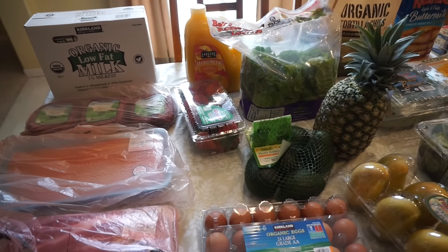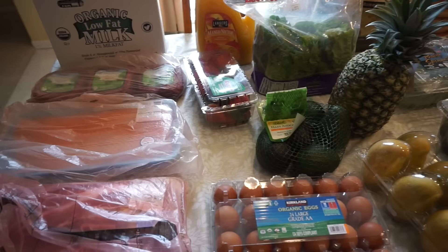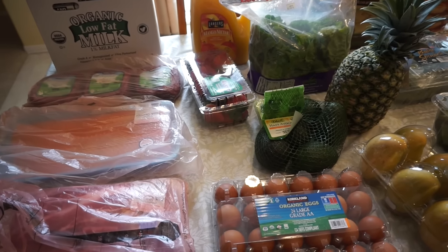Hey guys, welcome back to my channel. I have a Costco haul for you guys finally. I haven't gone to Costco in probably almost a month,